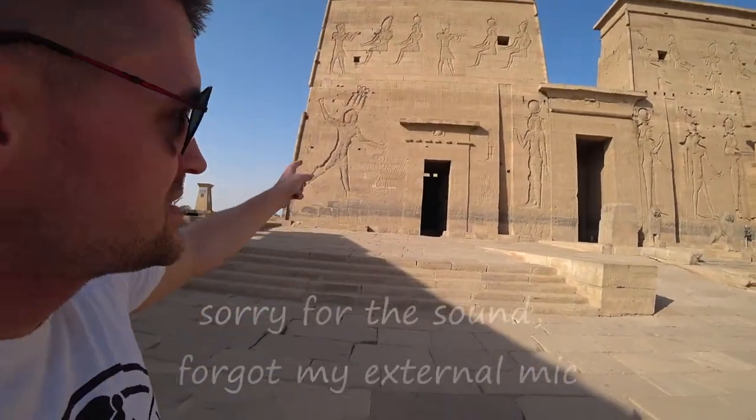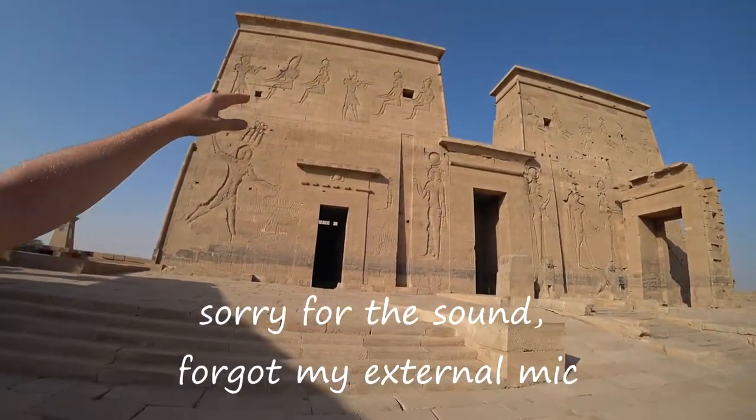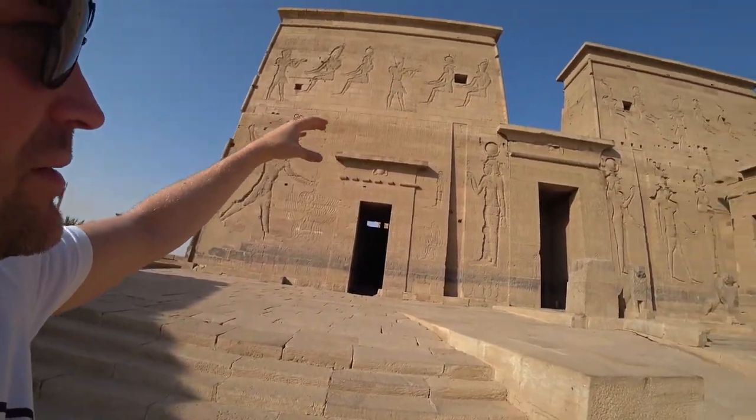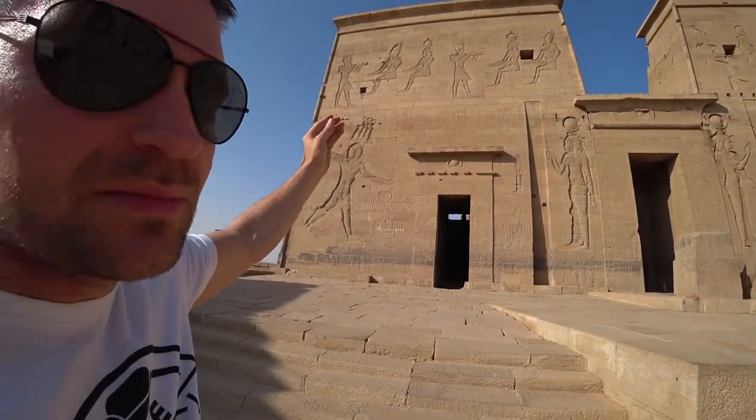Here on this wall you can see that the lower half is darker because it used to be under the water for a few years while they moved it.